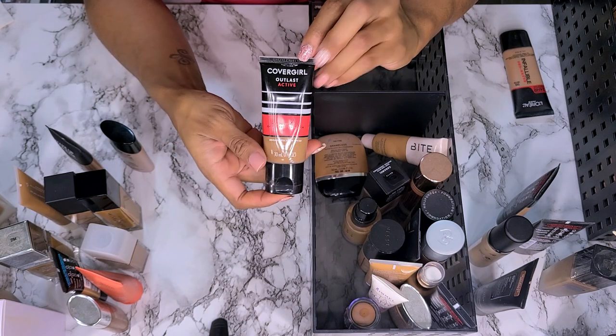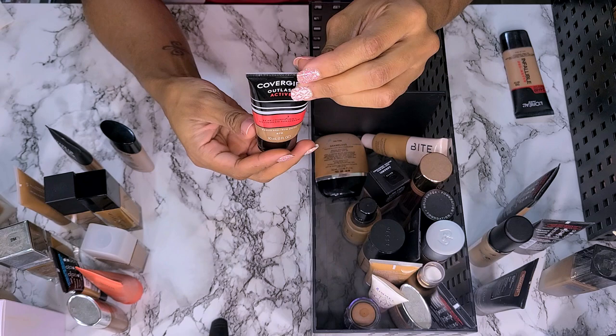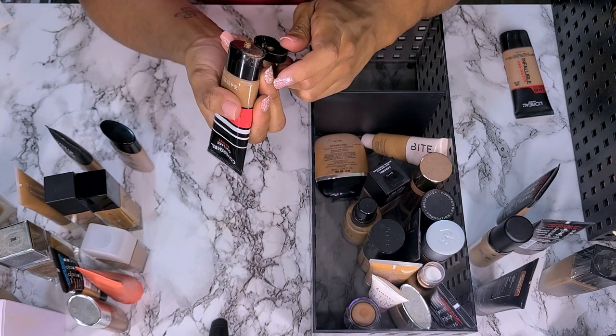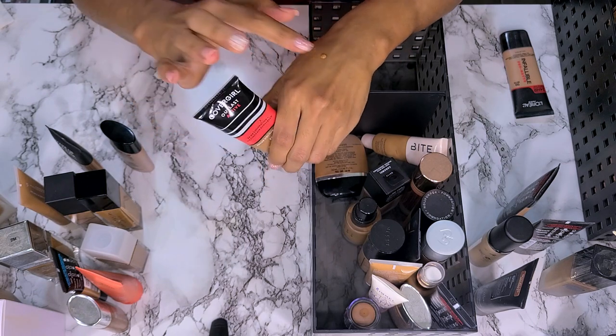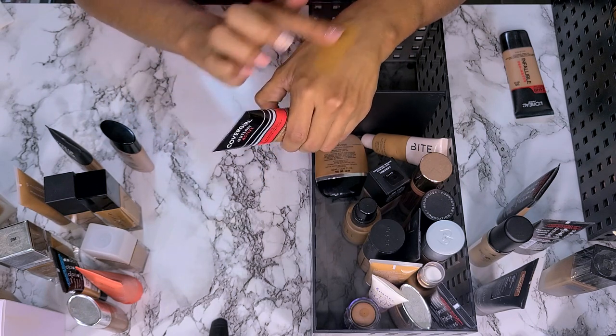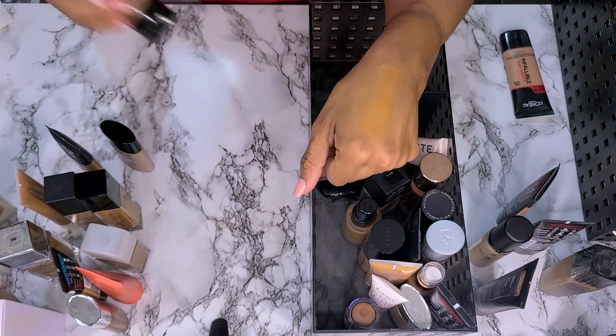Next we have the CoverGirl Outlast Active in shade 870 Toasted Almond. I know this one's a little too dark for me but I got it during the summer. We're going to keep this one because I think I remember liking it. Good shade, I'm going to keep it.